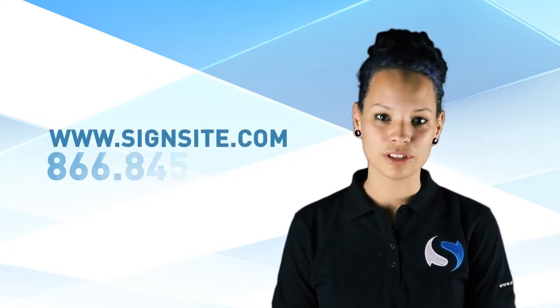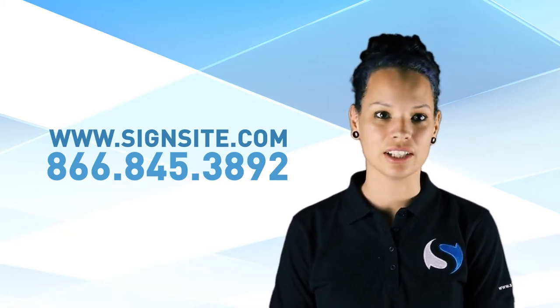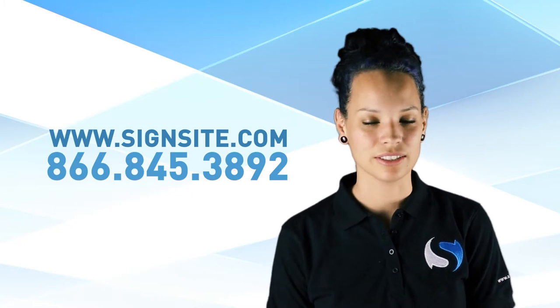No matter what direction you choose to take with your sidewalk signs, rest easy knowing your solution is well within our capable hands and any questions or inquiries will be answered by our knowledgeable sales staff. Find out more at SignSite.com in our frequently asked questions section, or call 866-845-3892 to speak with one of our customer service representatives.